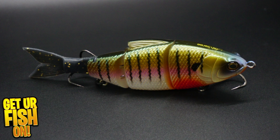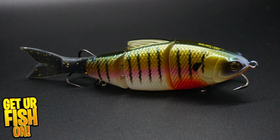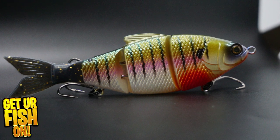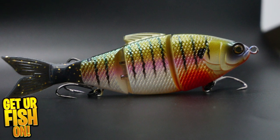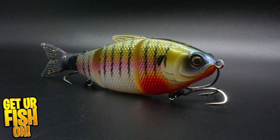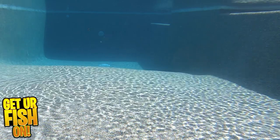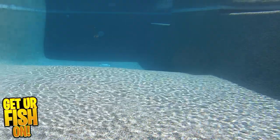Is the Sixth Sense Trace the best moderately priced multi-jointed swimbait on the market? The Trace has a four-piece body and comes in different sink rates — they make a floating, slow, and fast sinking model. This allows you to select the sink rate you need and fish it at the right depth.